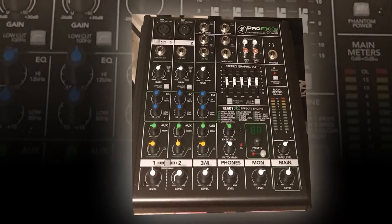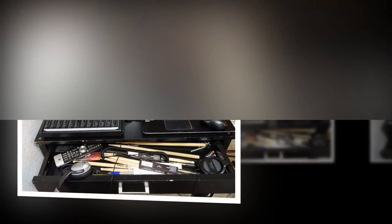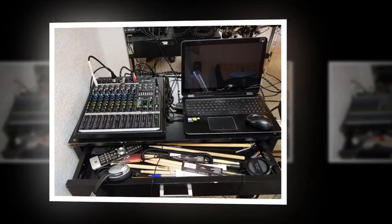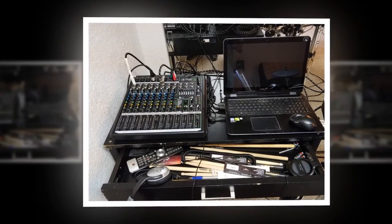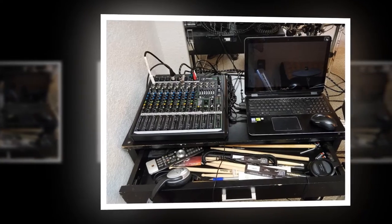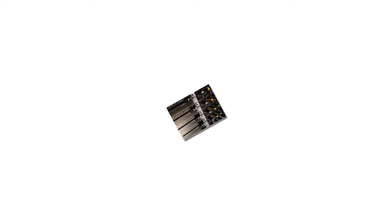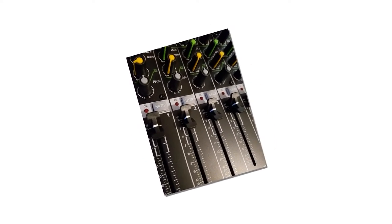Mackie products are known for having strong build quality, and this mixer has ABS to add protection to the sides. All in all, it is an excellent small mixer catering for four inputs and is set at an attractive price point. Pros: well made with plenty of built-in effects at a good price point; quality preamps and EQ give a very good sound.